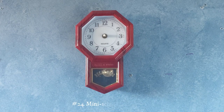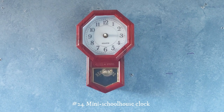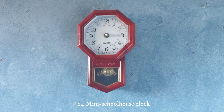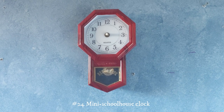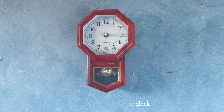This one right here is a mini schoolhouse clock. I got this at Savers for about $4. The original movement did work but it was draining fully charged batteries within just a few hours. So I replaced the movement with one that lasts longer, but unfortunately I don't have any hands that fit that movement, so this clock will have to remain without hands until I can find some.